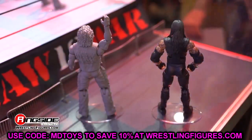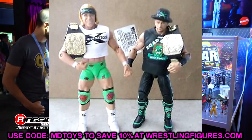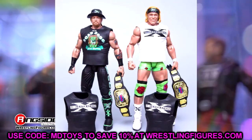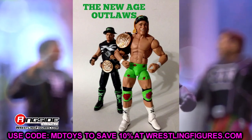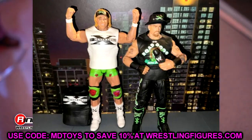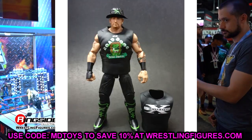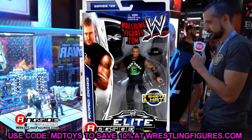Next up is a random one: the Elite 26 Road Dogg and the Elite 27 Billy Gunn. I've never seen either of these in person. I want to say these figures shelf-warmed — I know X-Pac shelf-warmed the Elite 33, and I believe the Elite 26 Road Dogg and 27 Billy Gunn also shelf-warmed, but I never crossed paths with them.